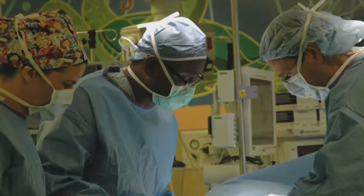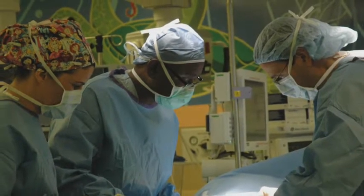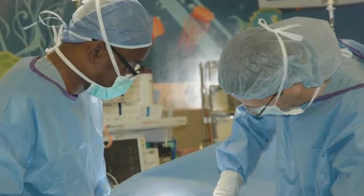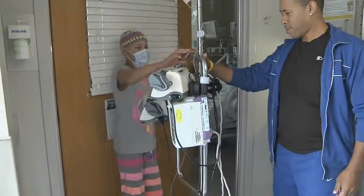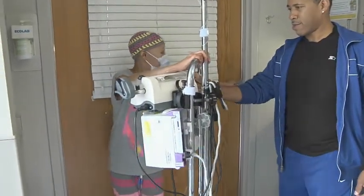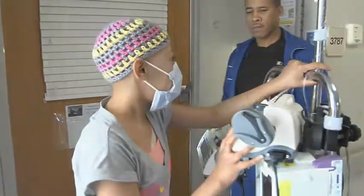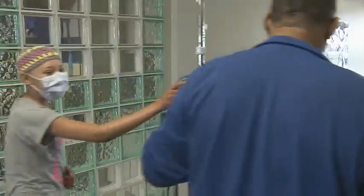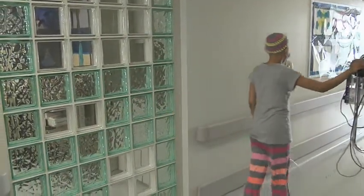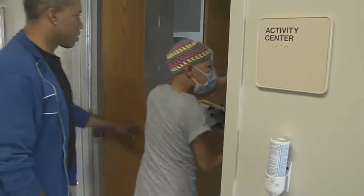Bone marrow transplantation is quite an involved process. It means eradicating the patient's abnormal bone marrow and transplanting new bone marrow. And when this happens, they're at risk of bad infections. They're at risk of complications from the chemotherapy that is used to eradicate their bone marrow. And they're at risk of toxicities or damage to their organs from the chemotherapy. So they really need to be kept in a very safe environment while we wait for the new bone marrow to grow and replace their abnormal bone marrow.